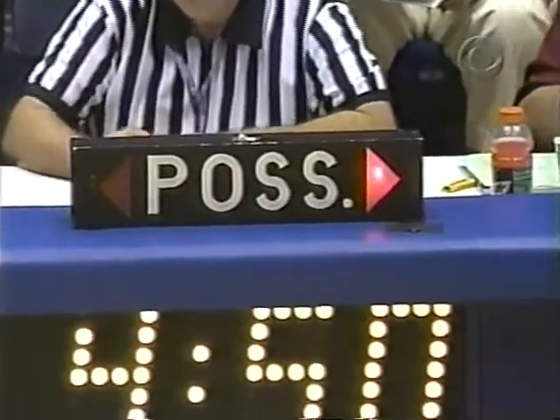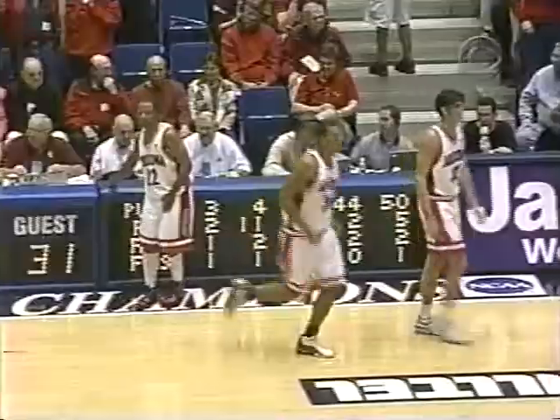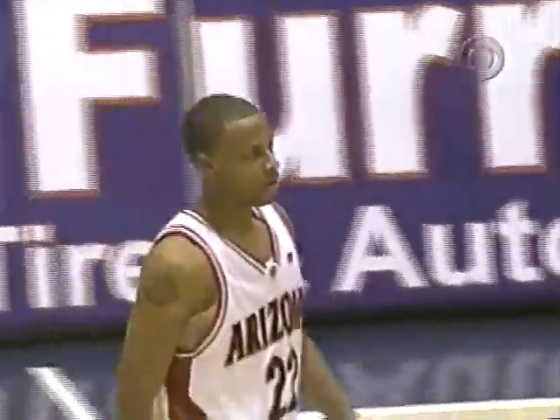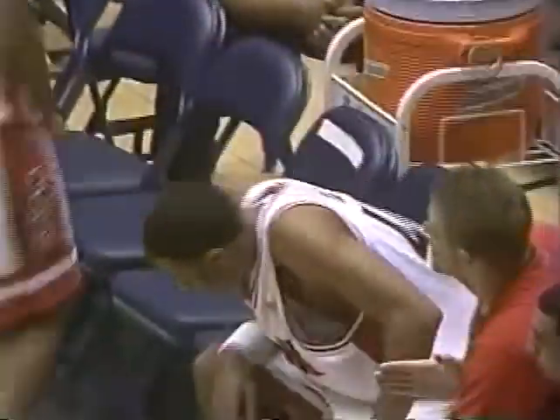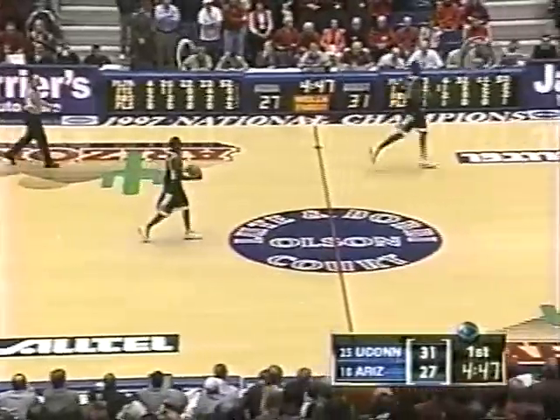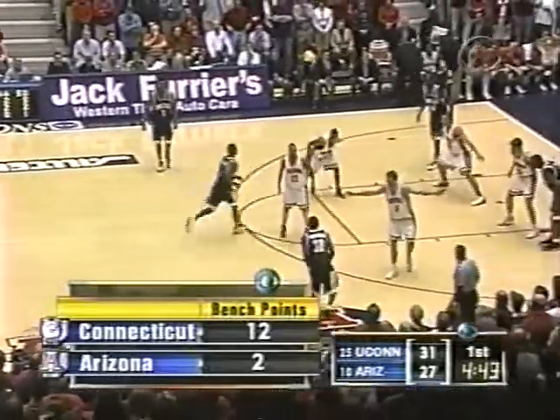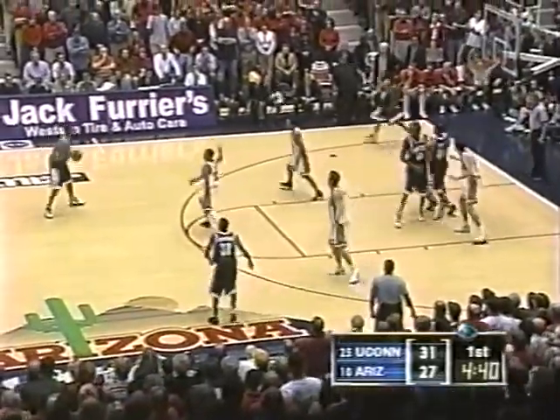Arrow points to UConn. Jim Calhoun real close to getting a technical foul — came out on the court a good eight to ten feet. Nice piece of officiating, realizing this game is tight — you don't want to call a technical if you don't have to. Gardner back in now with Anderson, and also an early look at Dennis Lattimore, a 6'8" freshman from Halstead, Kansas, playing for the first time for Arizona. Lute Olsen really happy with those three freshmen that came in and gave a big lift to Arizona.